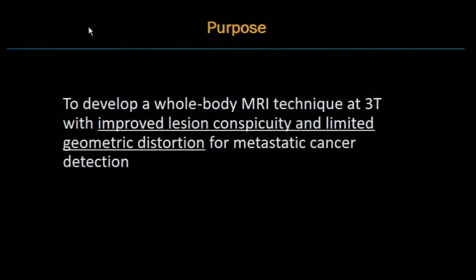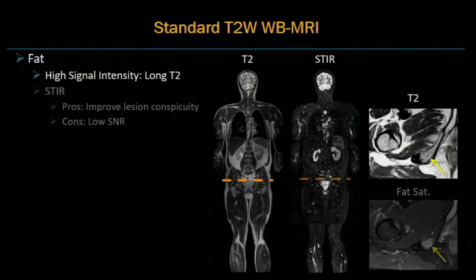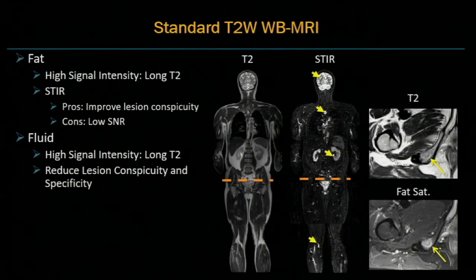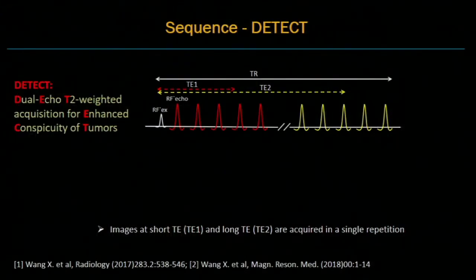The purpose of this study is to develop a whole-body MRI technique at 3T with improved lesion conspicuity and limited geometrical distortion for metastatic cancer detection. In standard T2-weighted whole-body MRI, fat shows high signal intensity due to its long T2. Fat suppression methods like STIR are used to improve lesion conspicuity but sacrifice SNR. Fluid also shows high signal intensity, which can reduce lesion conspicuity and specificity.